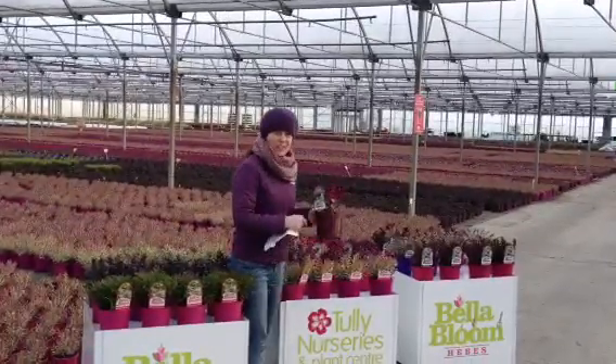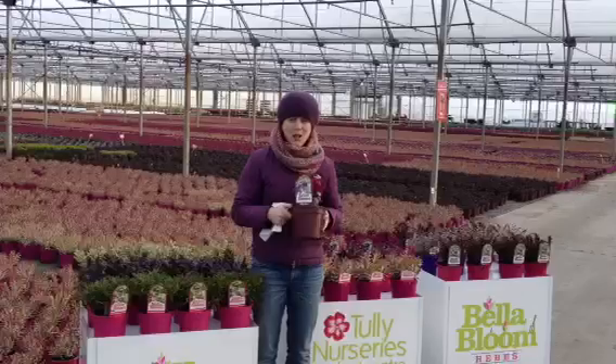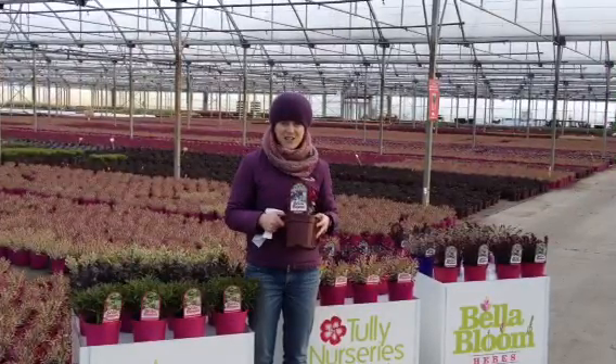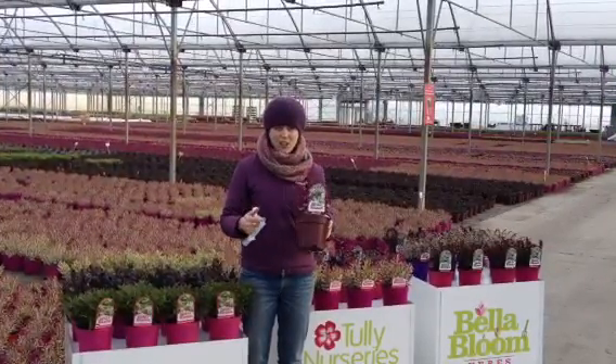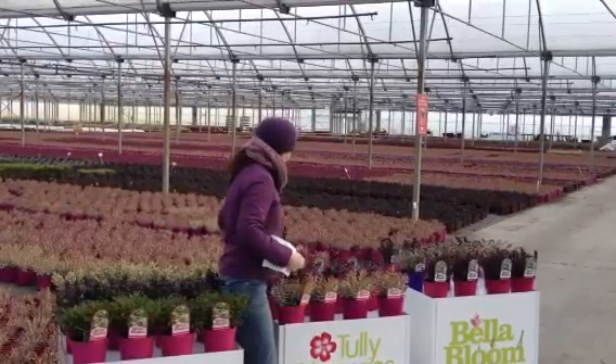Coming soon — I don't know if you can see it in the background — is Hebe Baby Boo. Now this Hebe was our best selling Hebe last year. It's fantastic, the colour is great and you'll do very well with this in the garden centre.